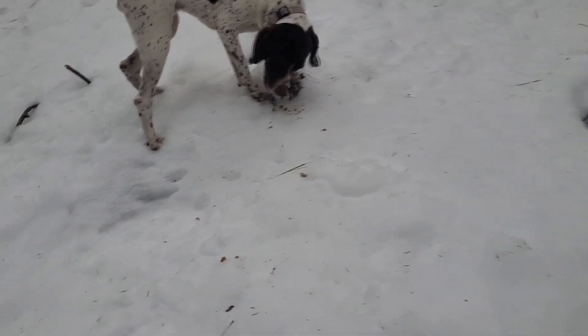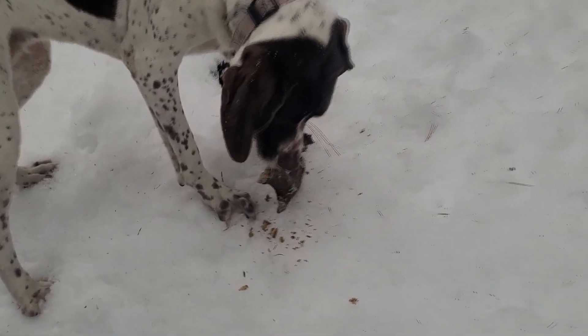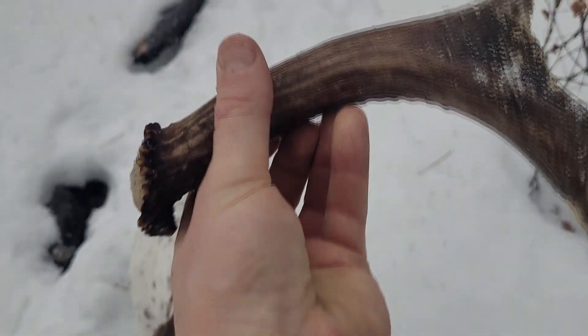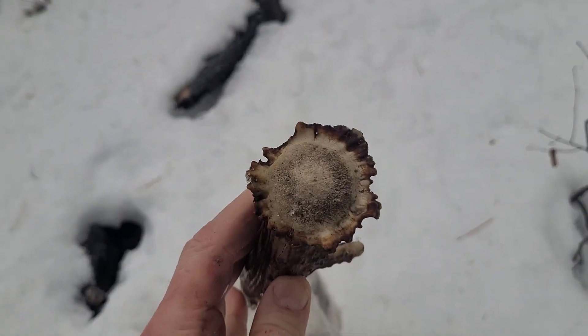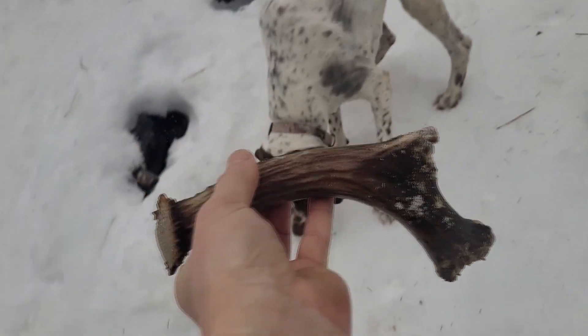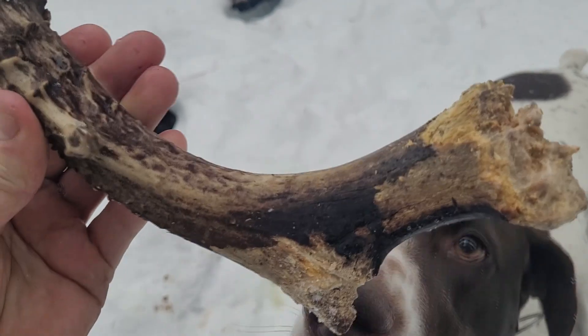Just found a shed that was burnt — looks like a last year's shed, but that thing is just absolutely demolished. It smokes. Looks like it got burnt in the fire, that's what happened there.